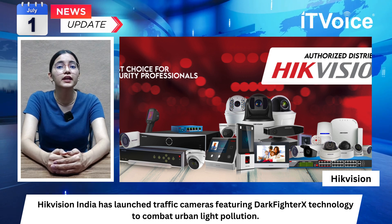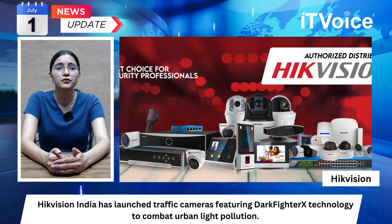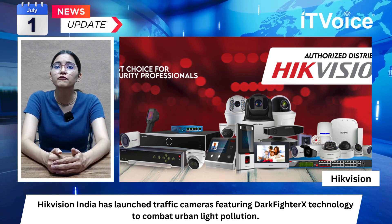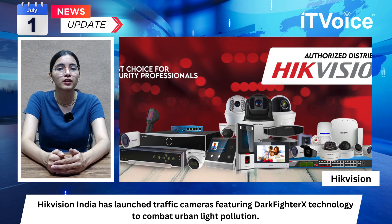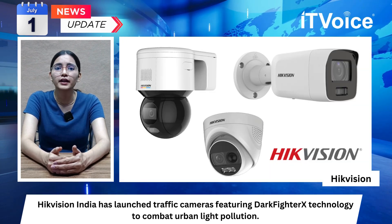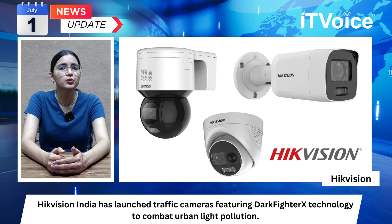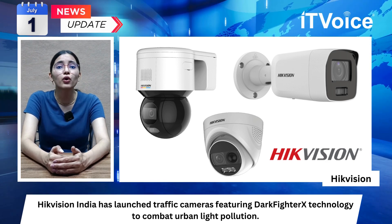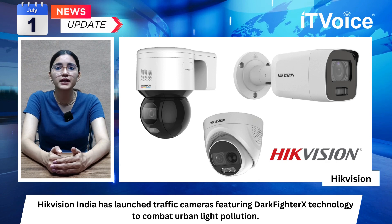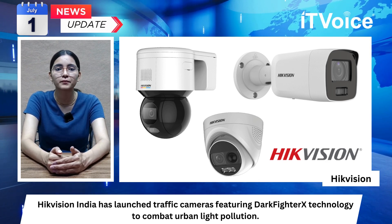The cameras utilize fewer LEDs, with only four LED beads required compared to many in traditional setups. They incorporate deep learning algorithms to improve image quality, addressing issues like color biases and headlight halo effects, ensuring more accurate and realistic captured images and enhancing the efficiency of traffic violation enforcement.